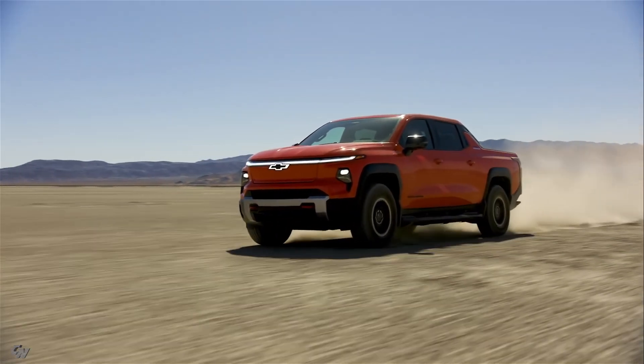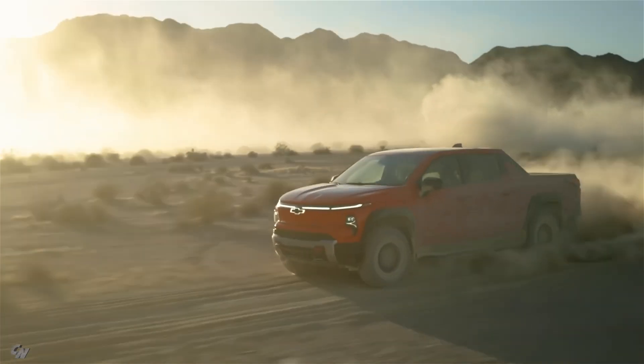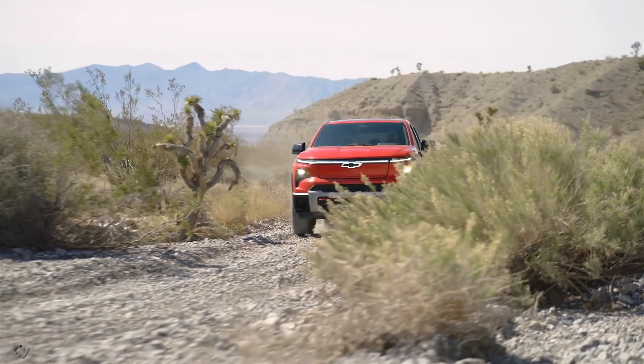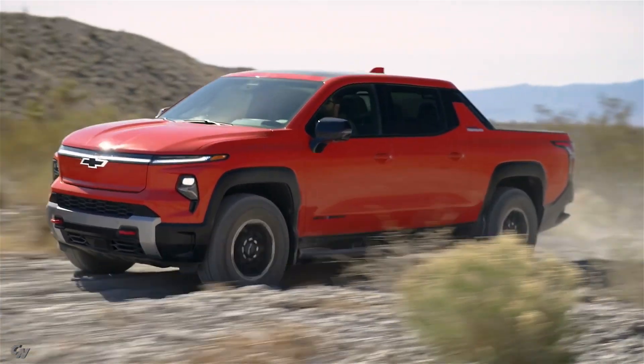The coil suspension on the Trail Boss is specially tuned with a hydraulic rebound control system to enhance its off-road performance. The exclusive Terrain Mode, designed for navigating uneven terrain at low speeds, unlocks sharper four-wheel steer, giving drivers improved control over torque and traction.